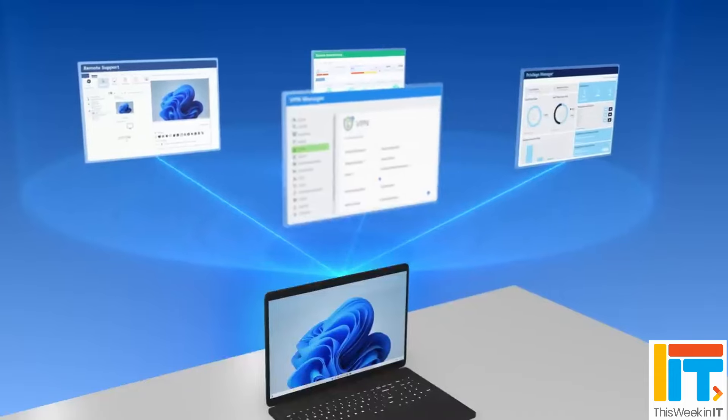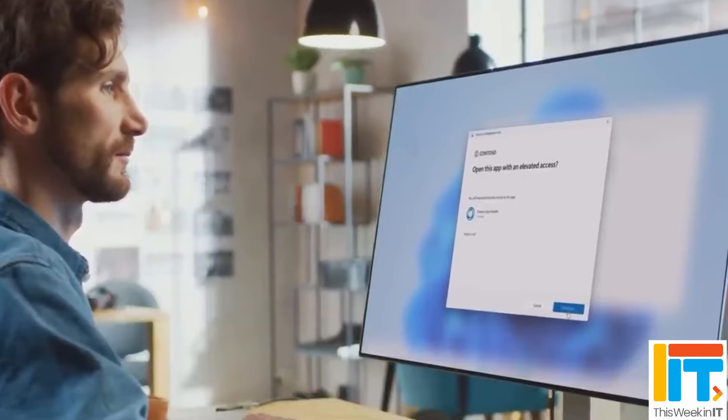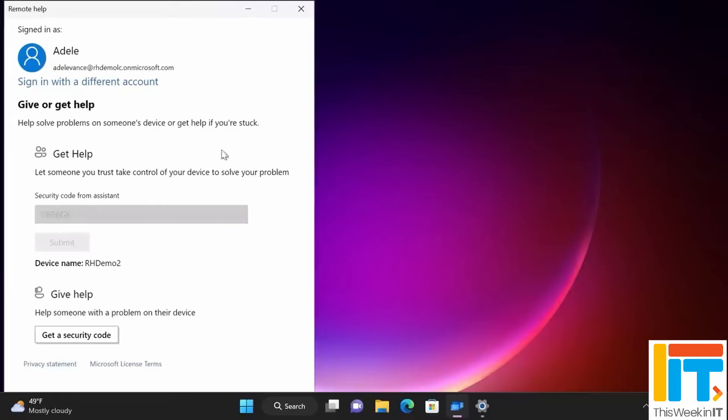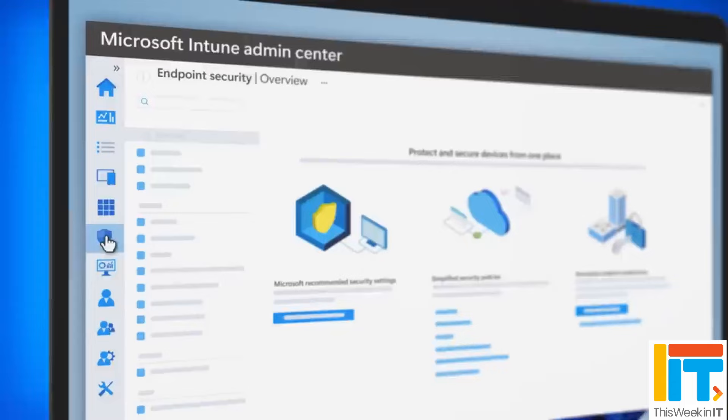This week in IT, I take a look at Microsoft's new Intune Suite, which is now generally available this month. The new package includes five new advanced features: enterprise privilege management, remote help, enterprise app management, advanced analytics, and cloud PKI. But will it be too expensive for most organizations, or does it represent good value? Stay tuned to find out.